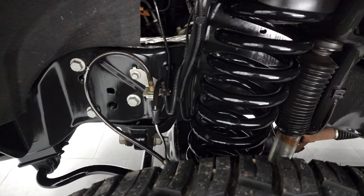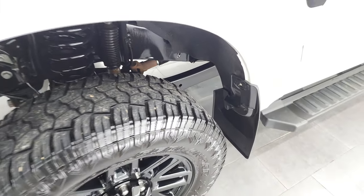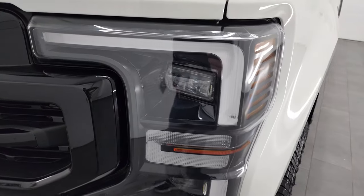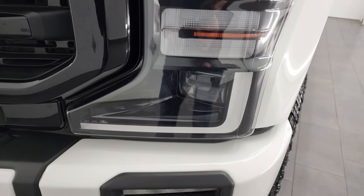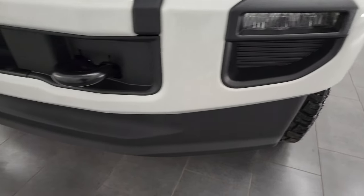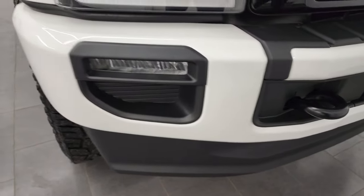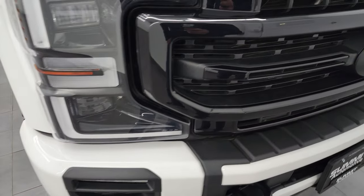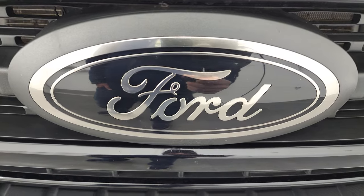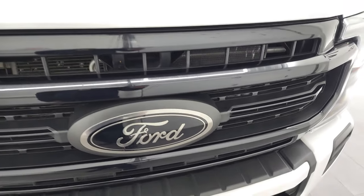Frame and underbody is in exceptionally clean condition on this truck. The front fender — I didn't see any dents or dings in there. This one does have the LED lighting group with the LED headlamps and running lights as well as the LED fog lamps. Front bumper and lower valence are in fantastic condition — no major dents or dings. You also get the gloss black grille and the bronze finished Ford logo on the grille, part of the Lariat Sport package.